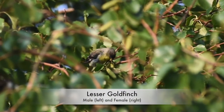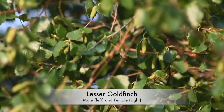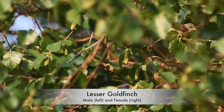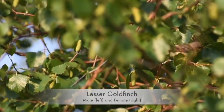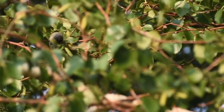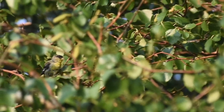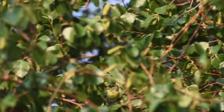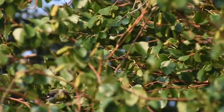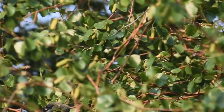Got what I believe are some lesser goldfinches in there — that's the male, I believe, and then there was a female over there. Not the best video, but at least we got to see them. These are really common back where I live in Southern California; I'm not sure how common they are up here. They mainly feed on seeds, sometimes nectar from flowers.